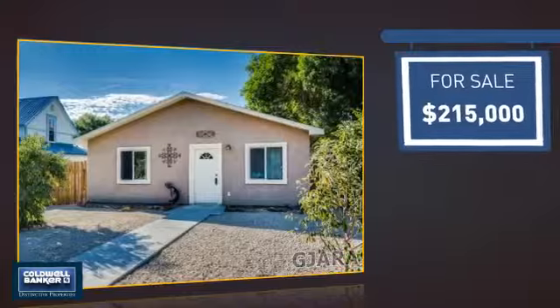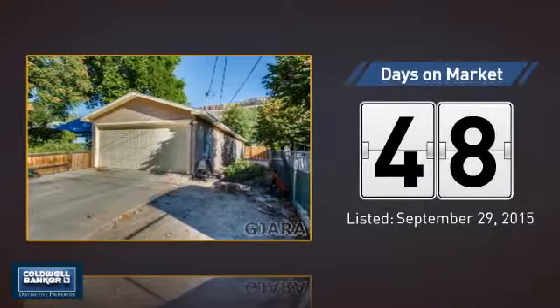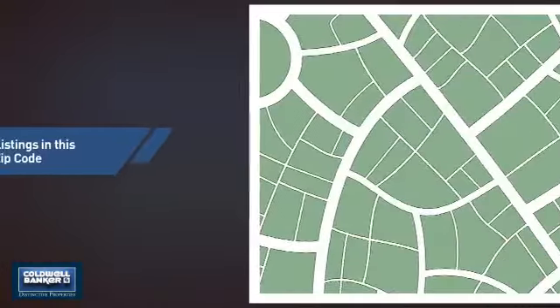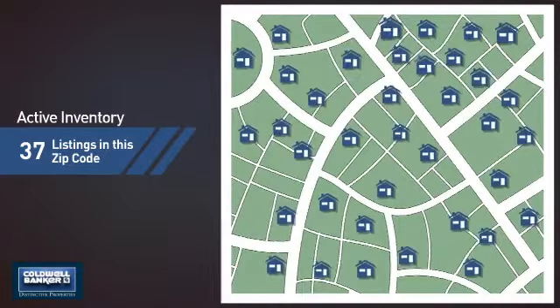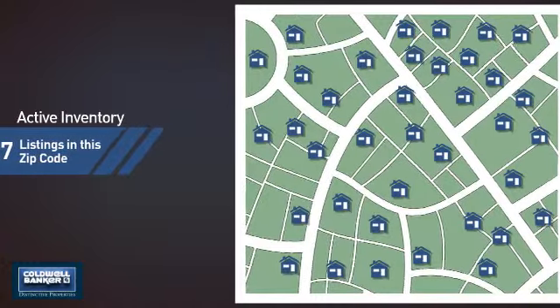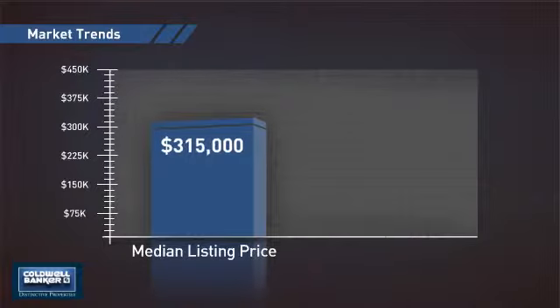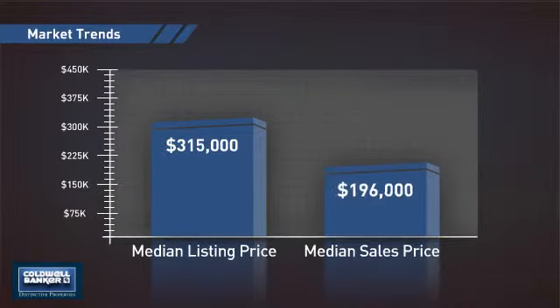Currently listed at just under $220,000, it's been on the market since September. Wondering how it stacks up against the competition? There are now just over 35 homes on the market within this zip code, with a median list price of just under $325,000 and a median sale price of just under $200,000.